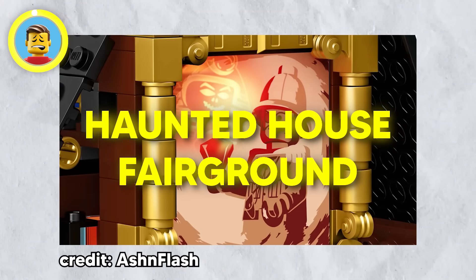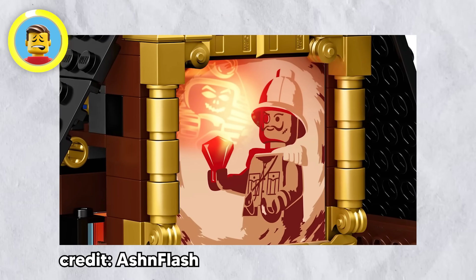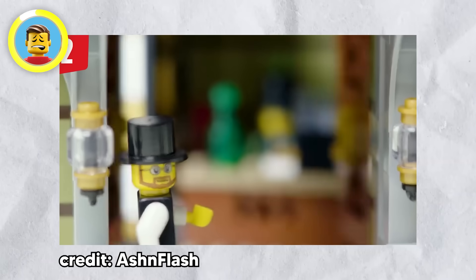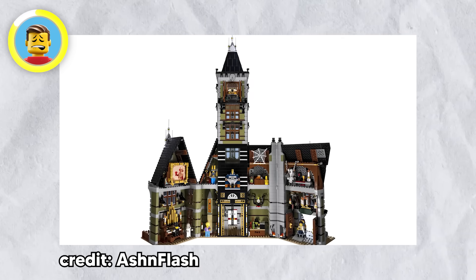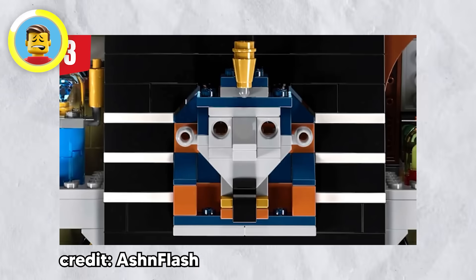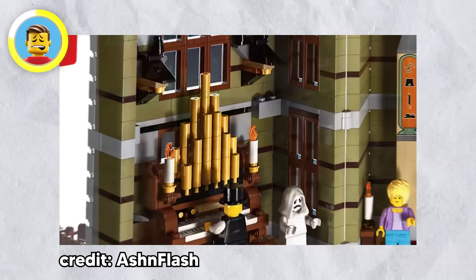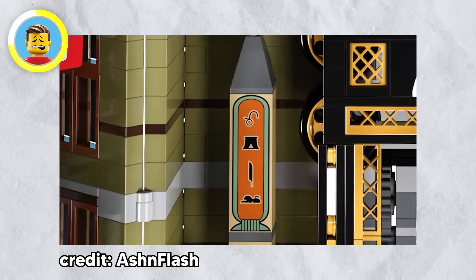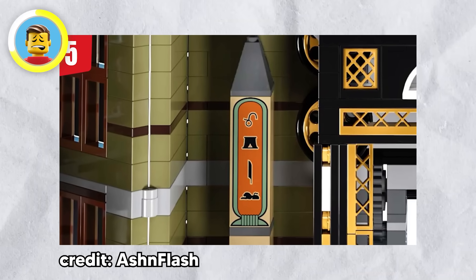The LEGO Haunted House Fairgrounds set is actually Mansion Von Baron from the classic LEGO Adventures theme. The mansion's doors open on their own — a classic horror movie touch — and inside it's packed with artifacts from Baron Von Baron's adventures. There's an updated Sphinx head from set 5978 (the Sphinx Secret Surprise), Anubis dog statue heads above the organ, and an obelisk ruin that spells out LEGO in hieroglyphics if you read it upside down.